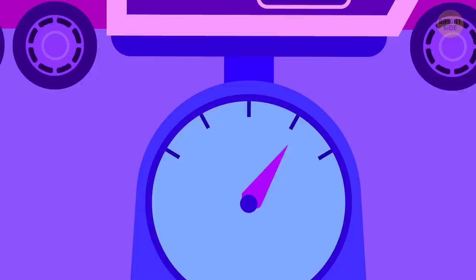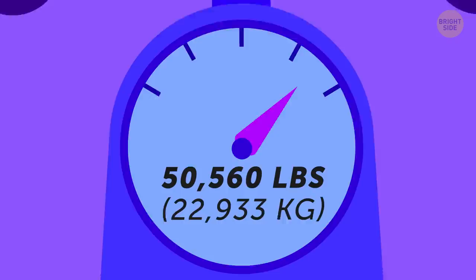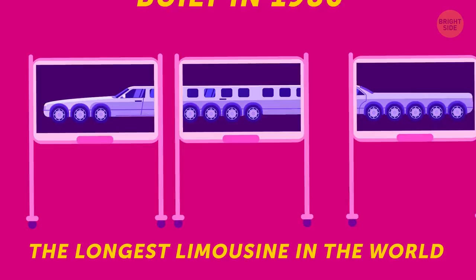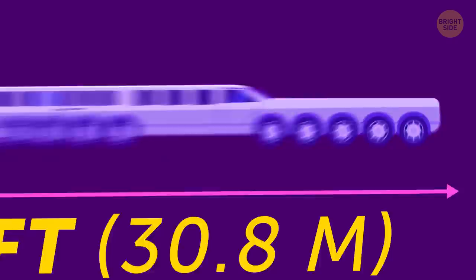Some limos even broke world records. The heaviest limousine in the world is called Midnight Rider, and it weighs 50,560 pounds. It's 70 feet long and 13 feet and 8 inches high, with 3 lounges and can carry up to 40 passengers. But the longest limousine in the world was built in 1986 by a car customizer and collector. It was 100 feet long, had 26 wheels, could carry up to 75 passengers, was equipped with a swimming pool and a king-size water mattress, and could be controlled from both the back and the front.